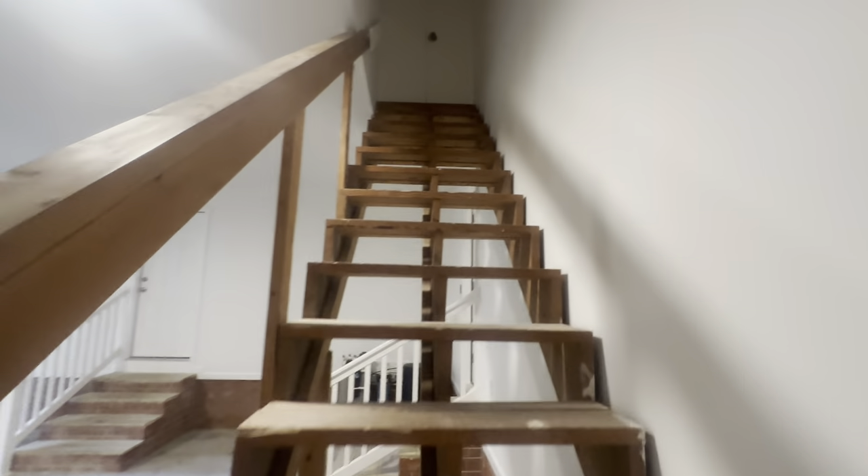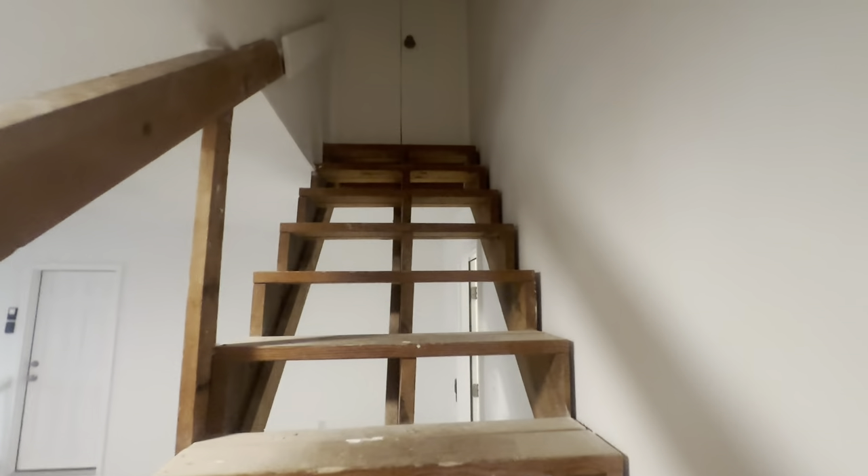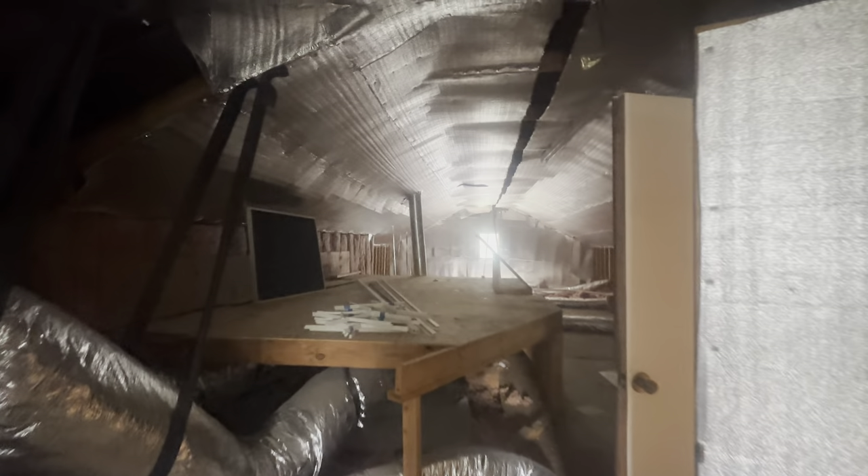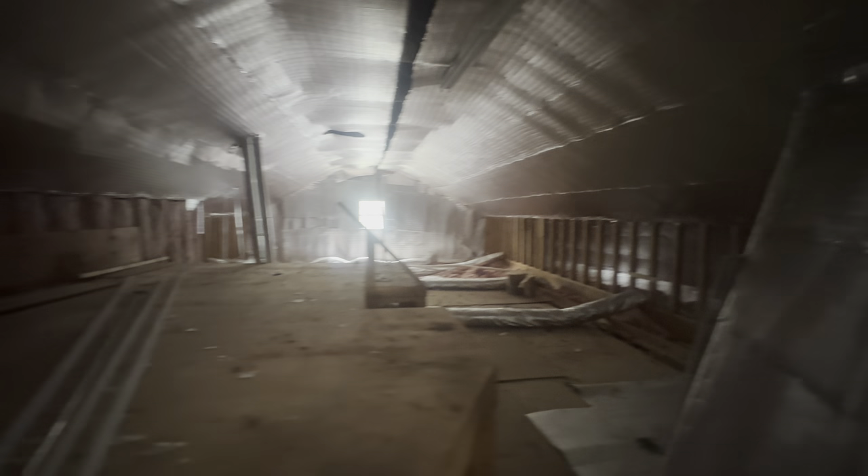There are steps leading up to some attic space up here — lots of storage space. It looks like at one point they may have had thoughts of finishing this, but more than likely it was just used for Christmas decorations and whatnot. As you can see, it is quite a large area for storage.